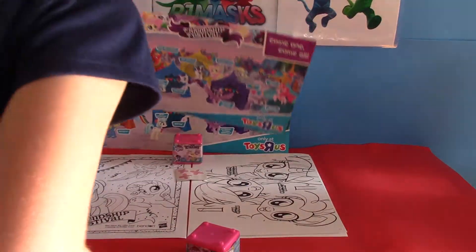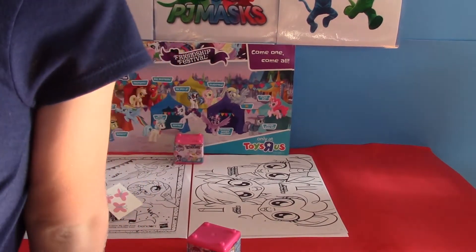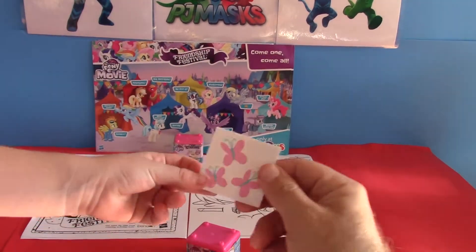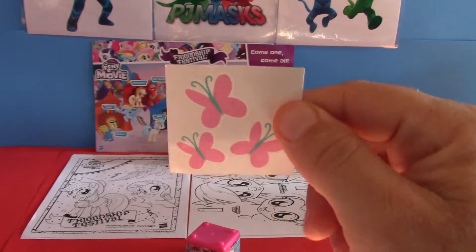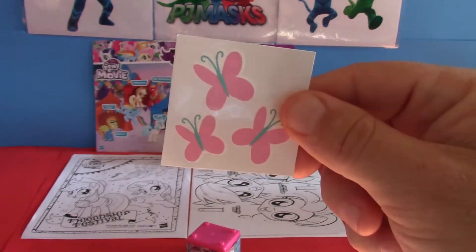Let me see the tattoo. Whose tattoo would that be — do you know? This is Fluttershy's Cutie Mark. Okay, Fluttershy's Cutie Mark — so that's the tattoo they got.